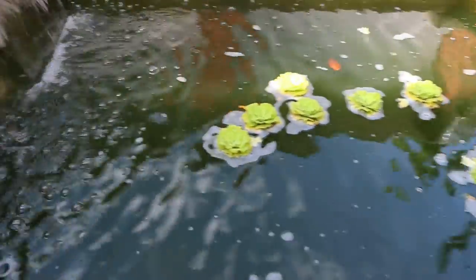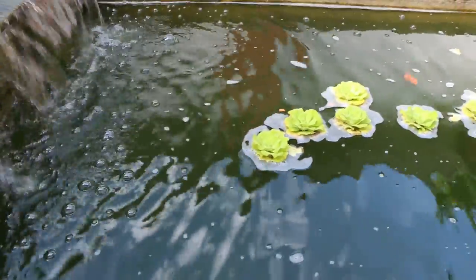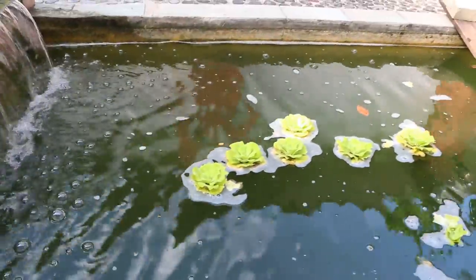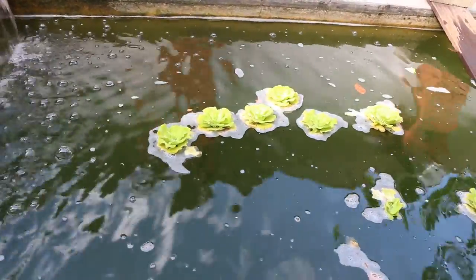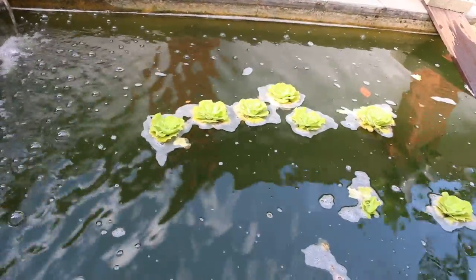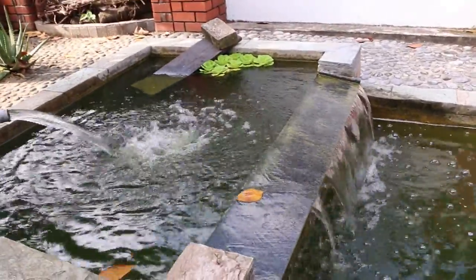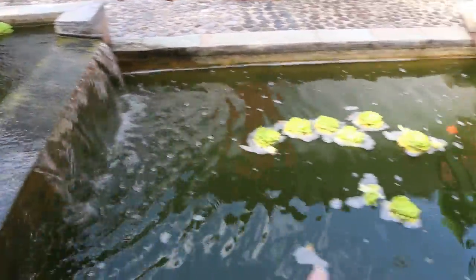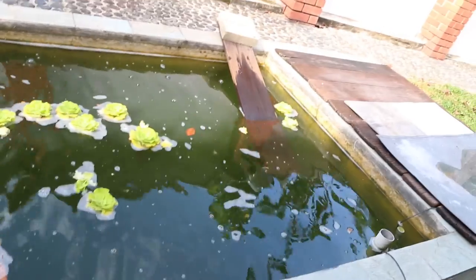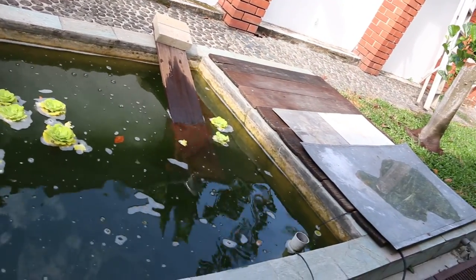A pond for terrapin. These terrapins are about 20 years old, and they are under the water. This is the water inlet for the floor and then there is a filter. This is for sun basking, for them to climb up and dry.